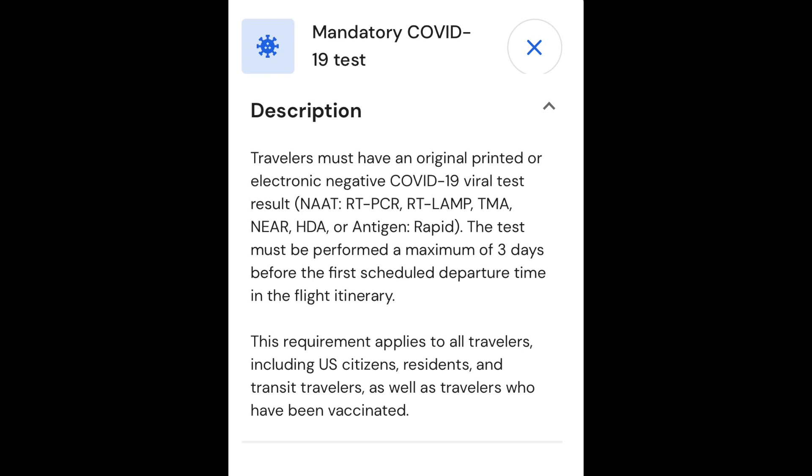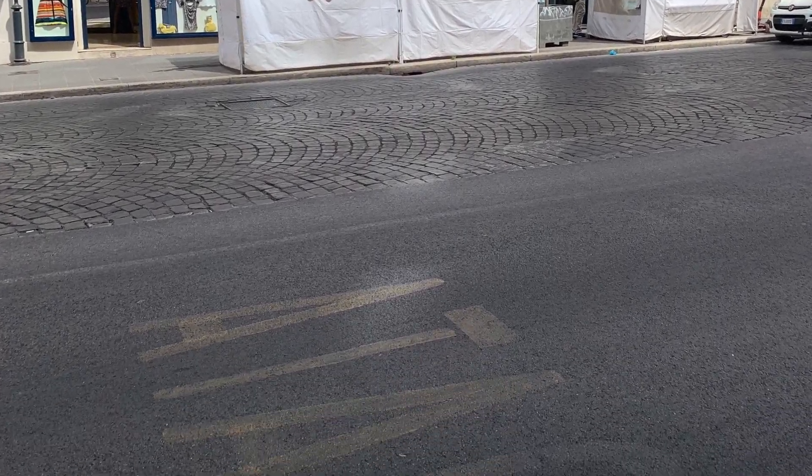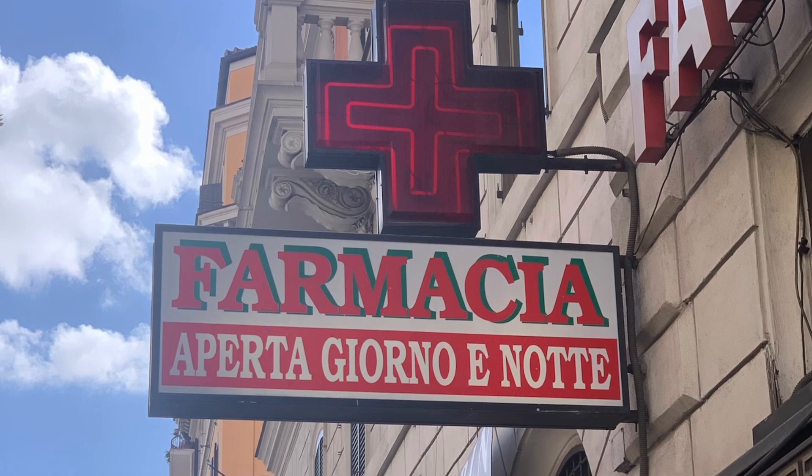Around Rome, what my brother did was he went to a pharmacy. Many pharmacies around Rome have rapid testing for about 30 euros.